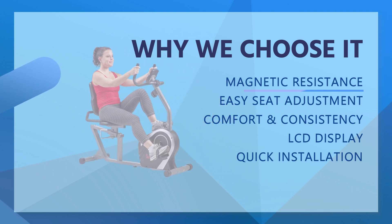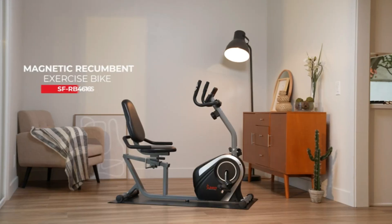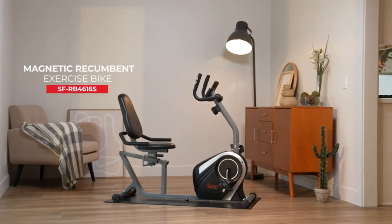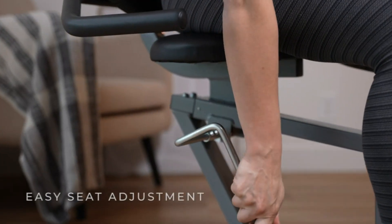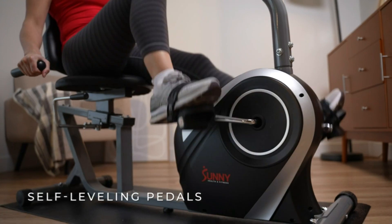Magnetic Resistance. Take control of your workouts with the 8-level magnetic resistance. Switch things up to add variety or crank it up for a challenging workout. Detect your cardiovascular performance with the built-in pulse-sensing grip so you can actively check your workout progress, displayed on the digital monitor.